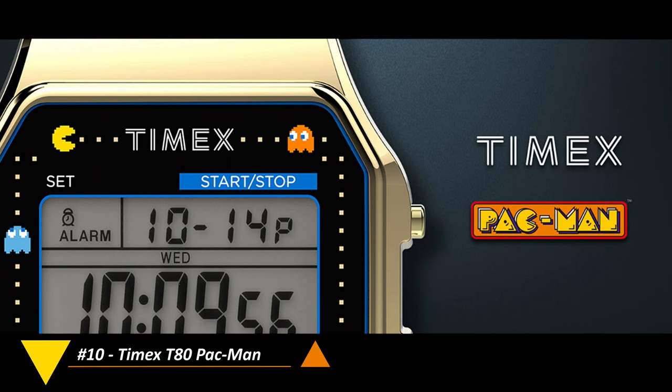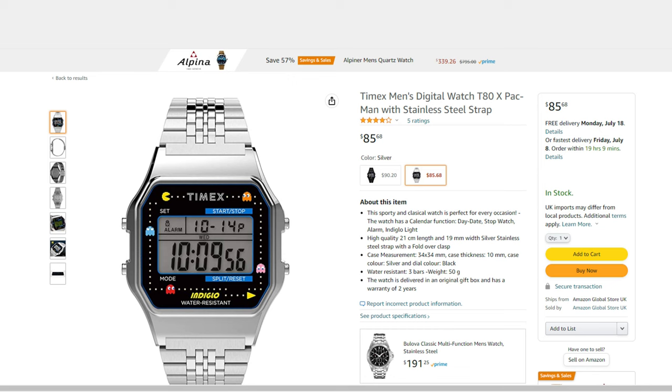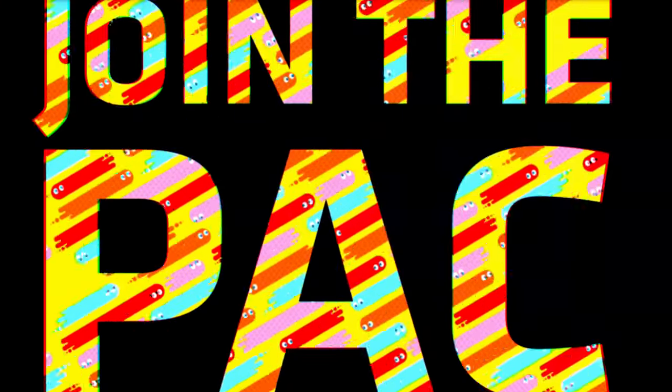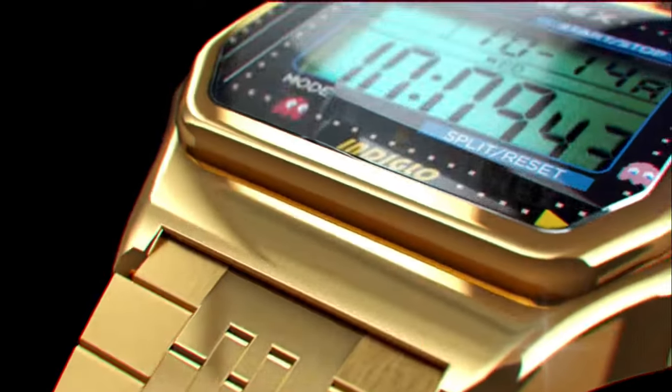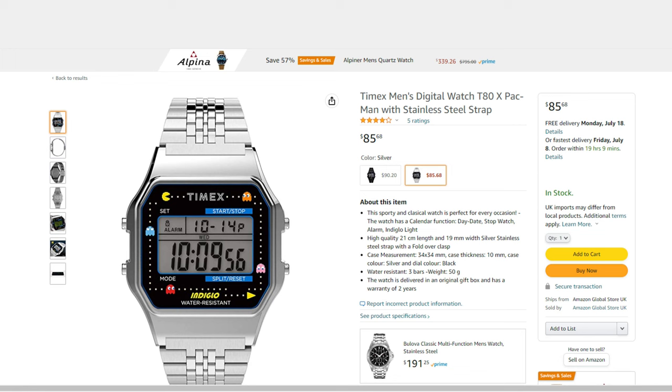Starting with watch number 10, the Timex T80 Pac-Man Edition. This stainless steel watch takes the classic T80 retro styling and puts it through a Pac-Man blender. This one has the gold tone finish which looks pretty sweet, but it also comes with a silver tone and a black tone variant, all of which have 34mm case dimensions, 30 meter water resistance, digital display, and chronograph functionality, and a cool Pac-Man bezel that transports me back to the days of dropping quarters in the Pac-Man arcade cabinet at my local arcade. This watch originally retailed for $79 but can currently be found on Amazon and eBay for approximately $85. Links to this watch and all the watches showcased in this video can be found in the description.